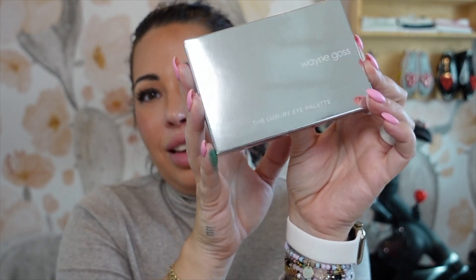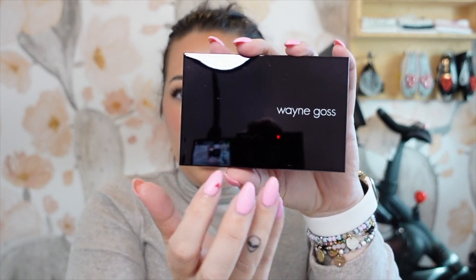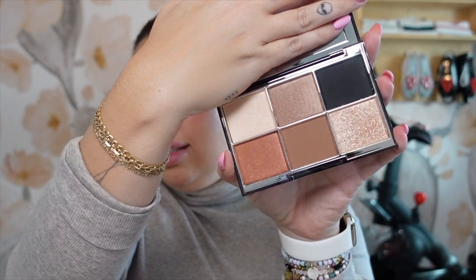Everything I mention will be linked down below. Next up, it looks like we have a Wayne Goss product — the Wayne Goss The Luxury That Reflection eye palette, in the shade Imperial Topaz. I don't have any of Wayne Goss's eye products; I think I have a blush and some lip products. Here's what the packaging looks like — very warm tones for me, but it looks very pretty. You get six different shades with really large pan sizes. If you're not familiar, Wayne Goss is a makeup artist and his brand is actually getting completely redone. This is a $55 palette.